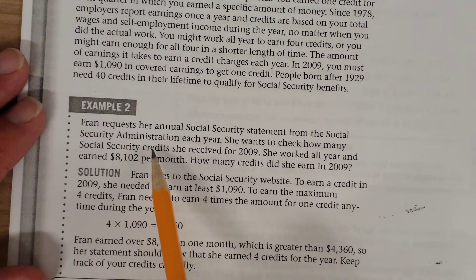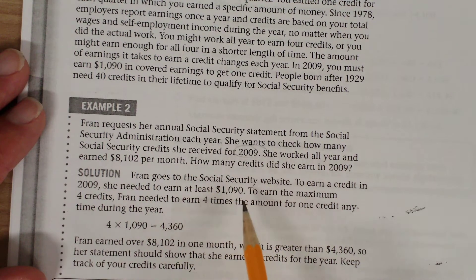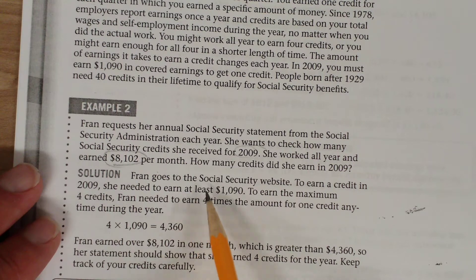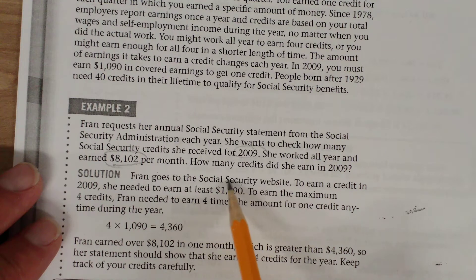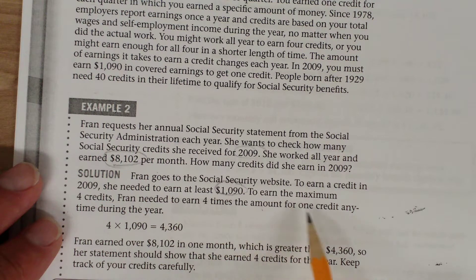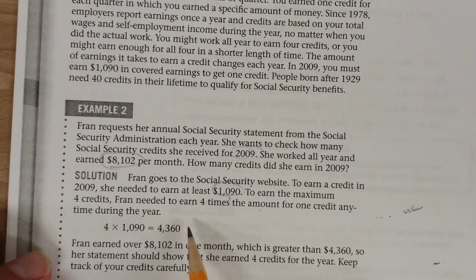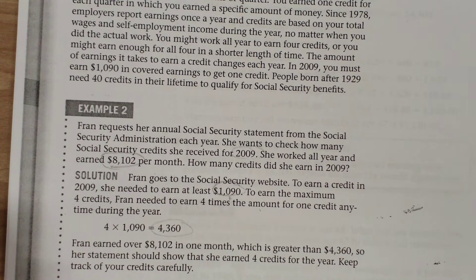Fran requests her annual Social Security statement from the Social Security Administration each year. She wants to check how many Social Security credits she received for 2009. She worked all year and earned $8,102 per month. How many credits did she earn? To earn a credit in 2009, she needed to earn at least $1,090. To earn the maximum four credits, Fran needs to earn four times $1,090. Since she earned $8,102 in just one month, which is greater than the required amount, she received all four credits for that year.